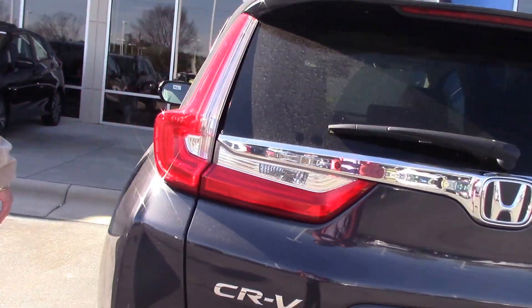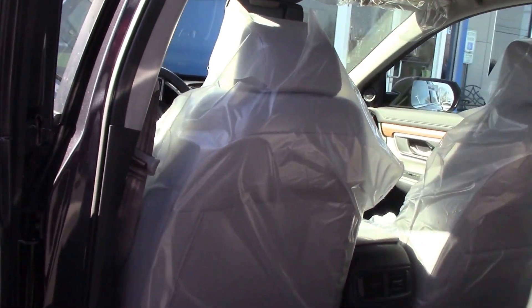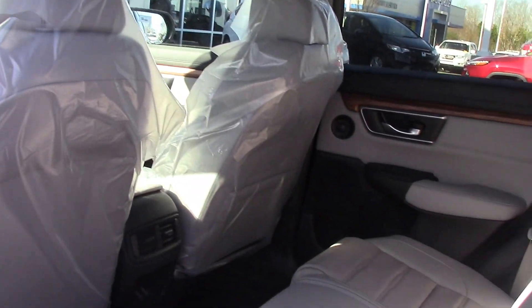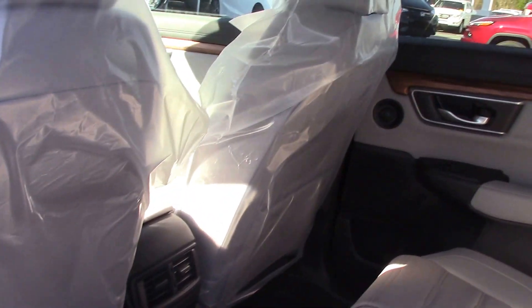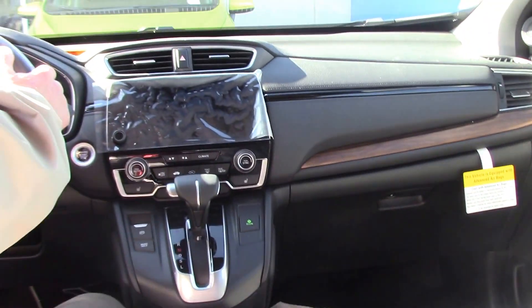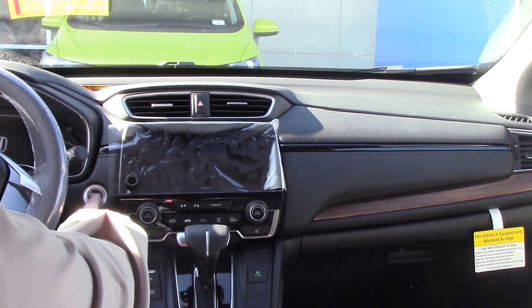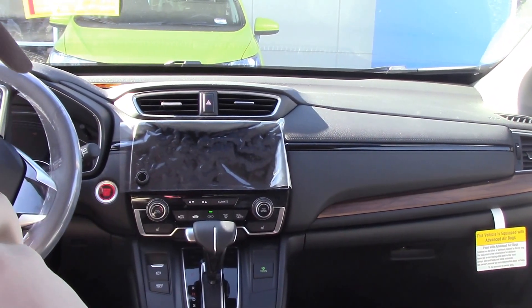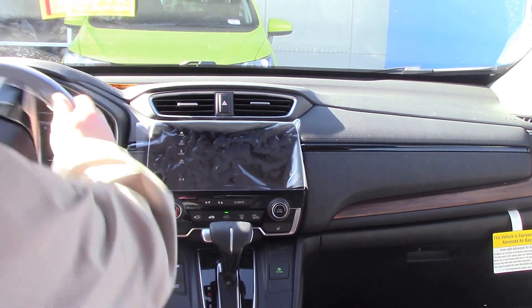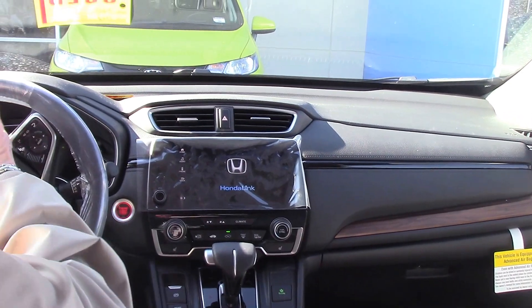If you'll come on the inside, I'll show you some of the new features. And when I tell you that we just got it, it's still got plastic all over it — even the steering wheel has got plastic on it. First thing you'll notice: the beautiful wood grain on there, the big LED screen. Now the CR-V has also got the digital speedometer, as you see.